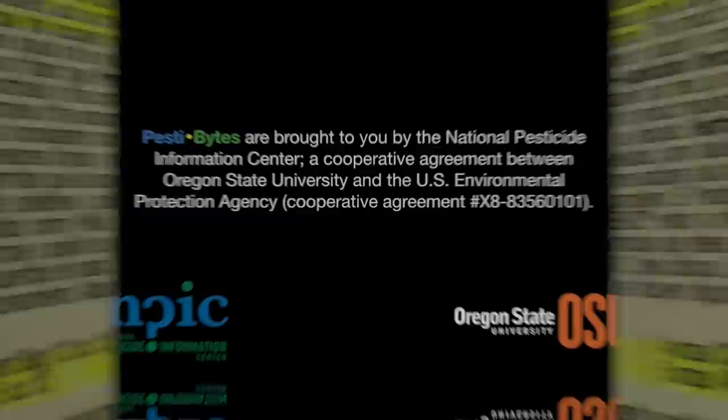Pestibites are brought to you by the National Pesticide Information Center, a cooperative agreement between Oregon State University and the Environmental Protection Agency.